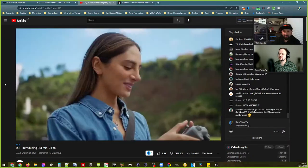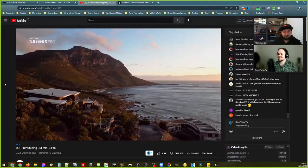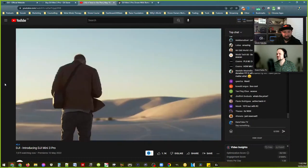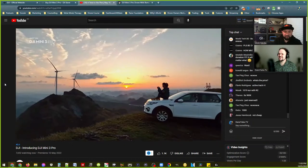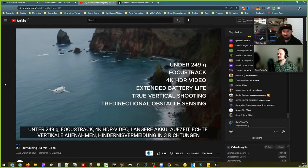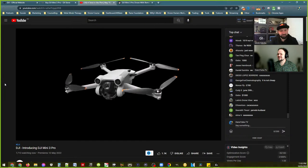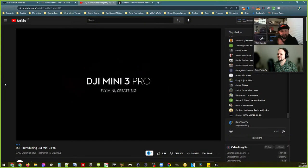1080p 120fps. DJI's production quality is through the roof — it's insane, what a shot. I watched some of the old Phantom trailers a couple of weeks back and they've really stepped up their game. Now we can see how it folds out — it looks like the back legs fold out first.